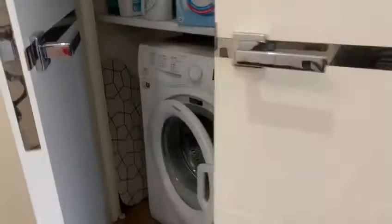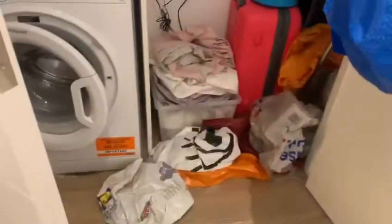As we come out to the landing, you've got a utility cupboard which holds your washing machine, and you've got some storage there also. There's some storage opposite as well, and some wardrobe space currently.